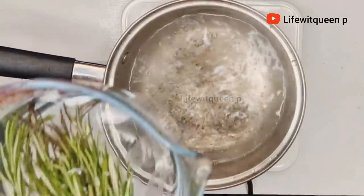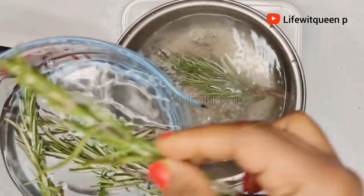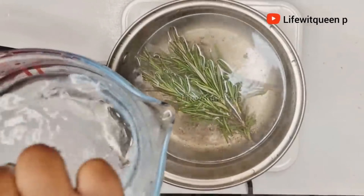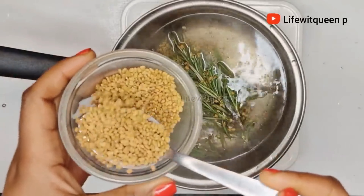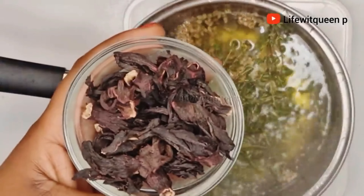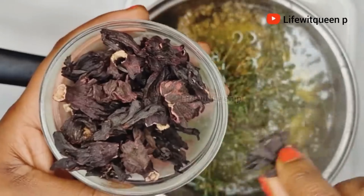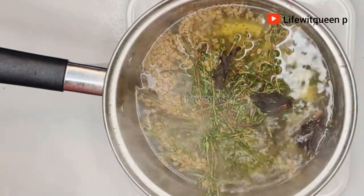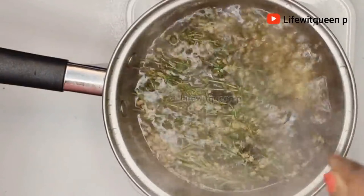My water is already boiling. I'm going to go ahead and add all my ingredients to the boiling water, starting with my fresh rosemary leaves — make sure to rinse your rosemary leaves before using them. Then I'm adding 2 tablespoons of fenugreek seed, my thyme, and hibiscus flower. For hibiscus, I usually just add 2 to 3 flowers because it's a very powerful ingredient — you don't want to add too much. I'm going to allow it to boil on low heat for about 15 minutes.